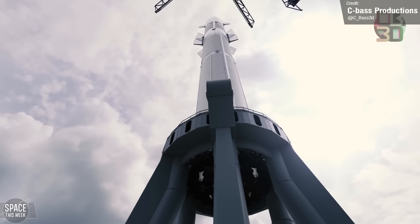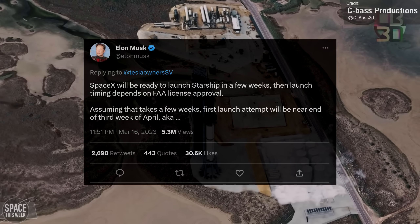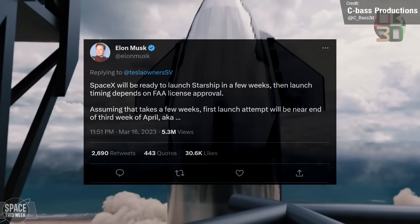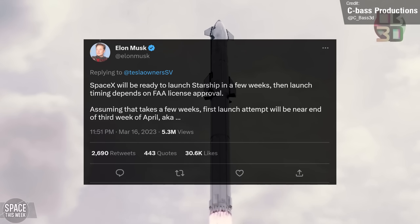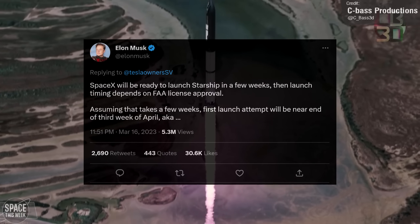Elon took to Twitter last week to state that SpaceX will be ready to launch Starship in only a few weeks, with launch timing dependent on FAA license approval. He then continued that, assuming license granting takes a few weeks, the first launch attempt should be near the end of the third week of April — which translates not so subtly to a launch date of 4-20.